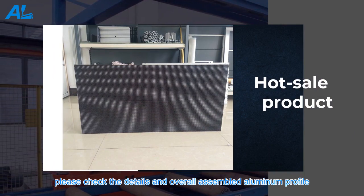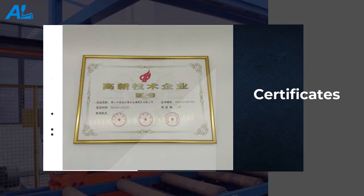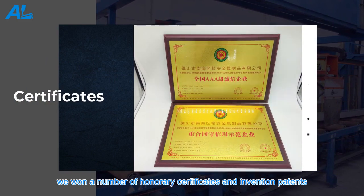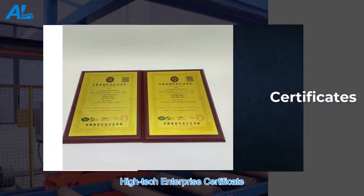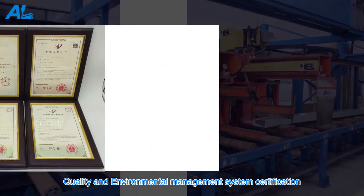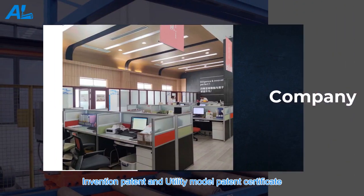Please check the details and overall assembled aluminum profile. Through our continuous efforts, we have won a number of honorary certificates and invention patents, including a high-tech enterprise certificate, honest enterprise recognition, quality and environmental management system certification, and invention and utility model patent certificates.